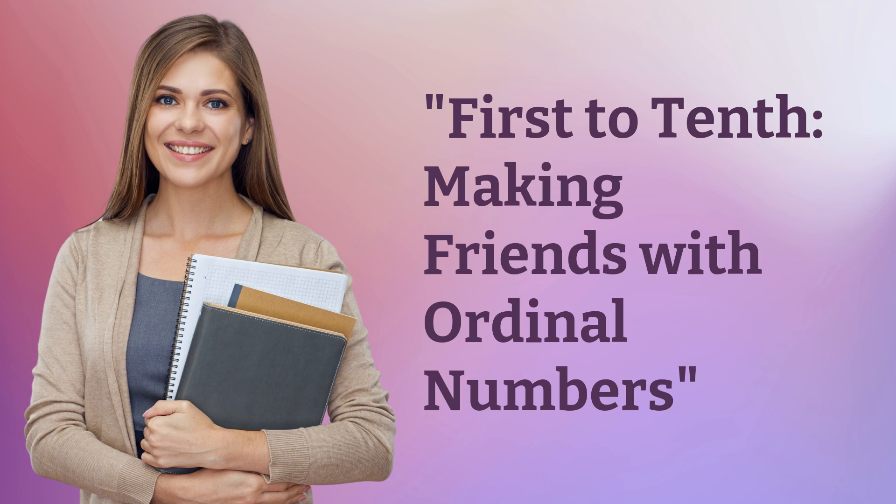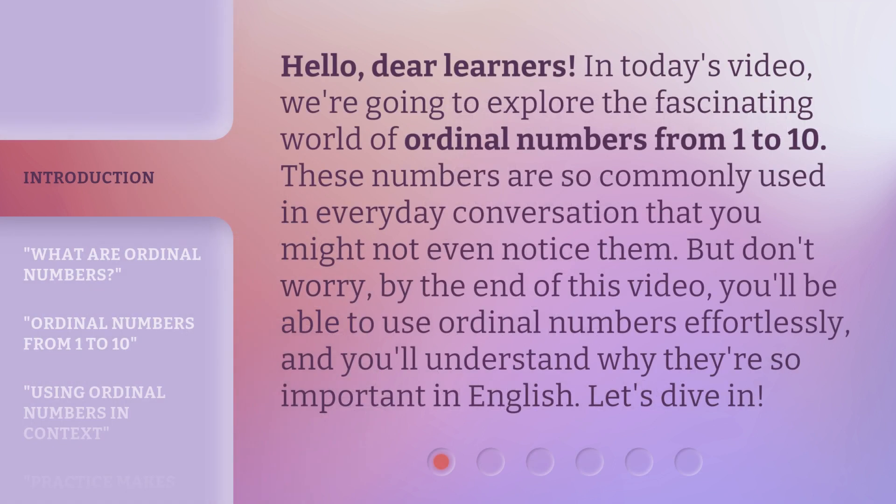1st to 10th: making friends with ordinal numbers. Hello, dear learners. In today's video, we're going to explore the fascinating world of ordinal numbers from 1 to 10. These numbers are so commonly used in everyday conversation that you might not even notice them. But don't worry — by the end of this video, you'll be able to use ordinal numbers effortlessly, and you'll understand why they're so important in English. Let's dive in.